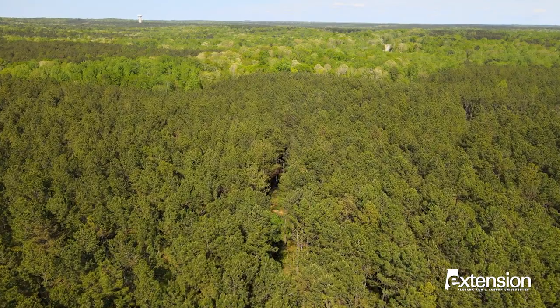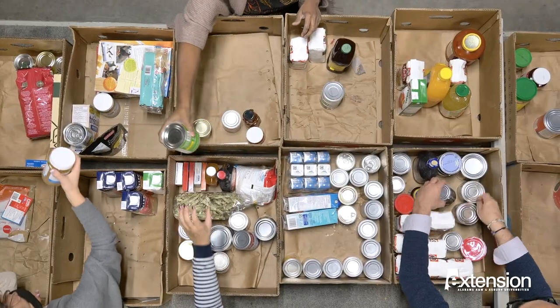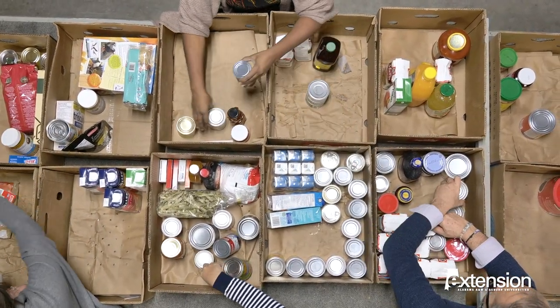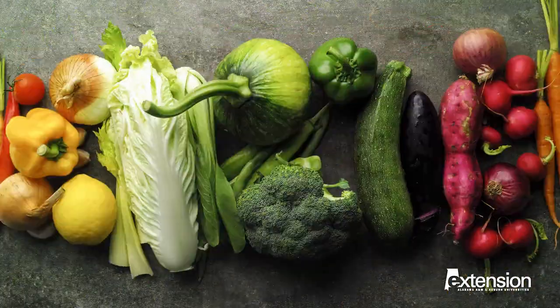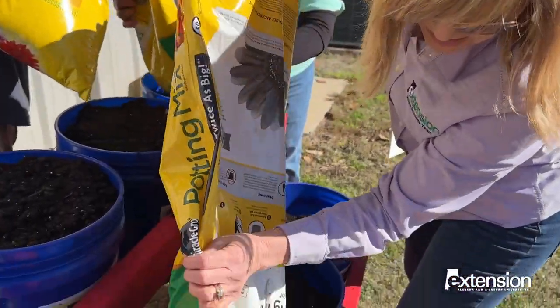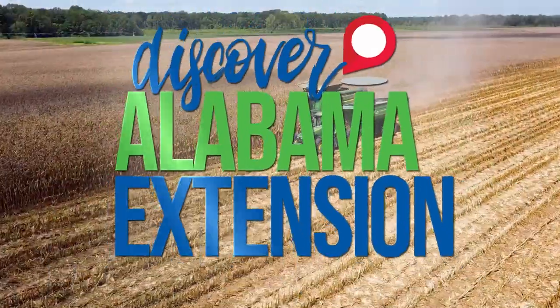In a state as forested as Alabama, the last thing you expect to see is a desert. But more than 2 million of our residents actually live in a food desert, where fresh, healthy food is hard to come by, and food insecurity is a part of life. The Alabama Cooperative Extension System is working to change that, one community garden at a time.